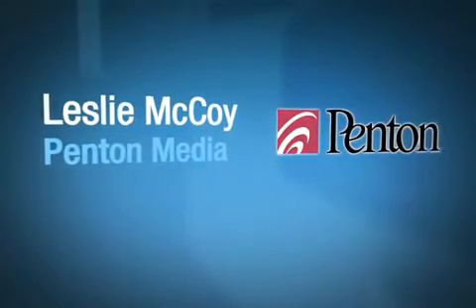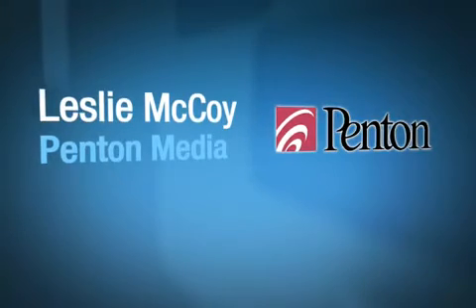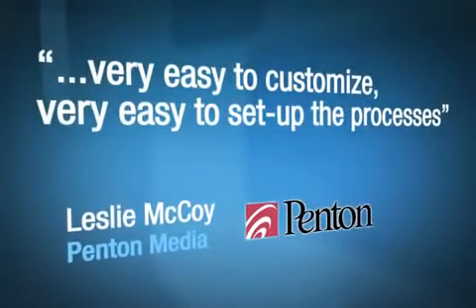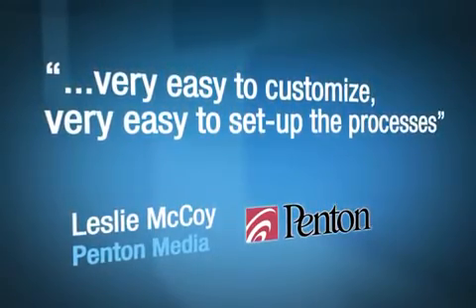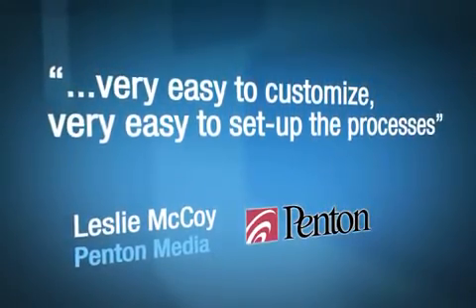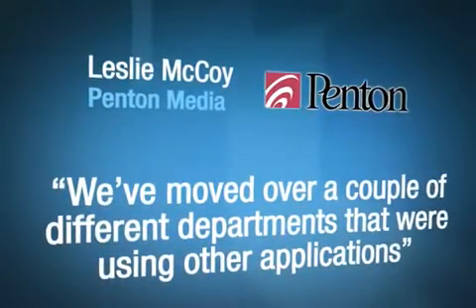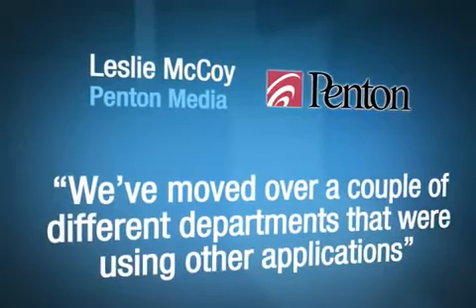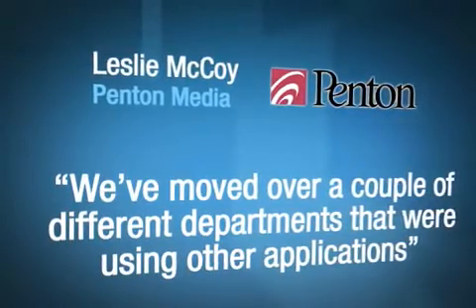For colleagues currently using something other than Footprints, I would let them know that the workflow is absolutely wonderful. It's very easy to customize and very easy to set up. The process flows the way that you want it to. We've moved a couple of different departments that were using other applications over to Footprints, and they really like it.